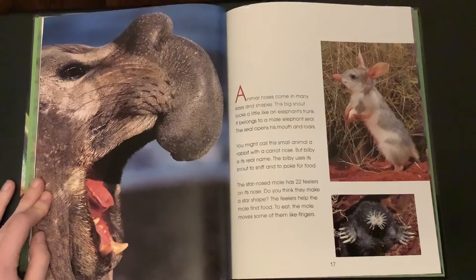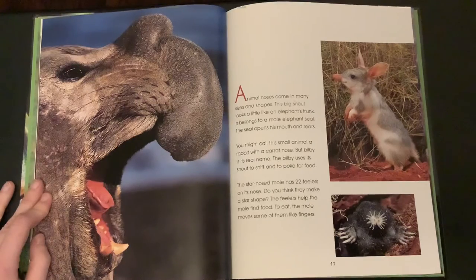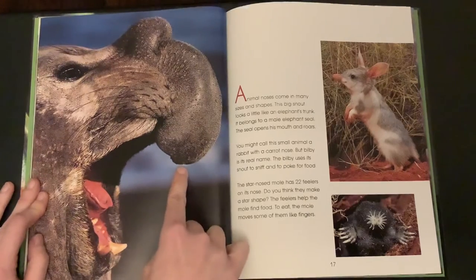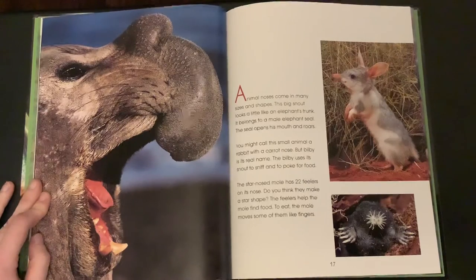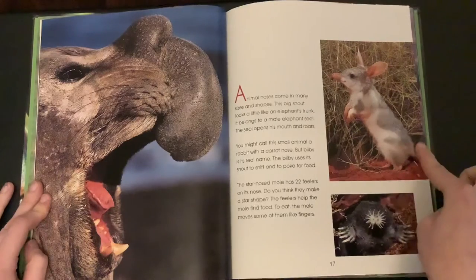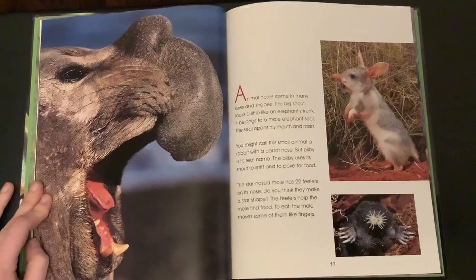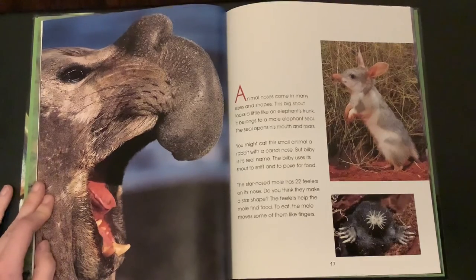Animal noses come in many sizes and shapes. This big snout looks like an elephant's trunk — it belongs to a male elephant seal. The seal opens his mouth and roars. You might call this small animal a rabbit with a carrot nose, but bilby is its real name. The bilby uses its snout to sniff and to poke for food.